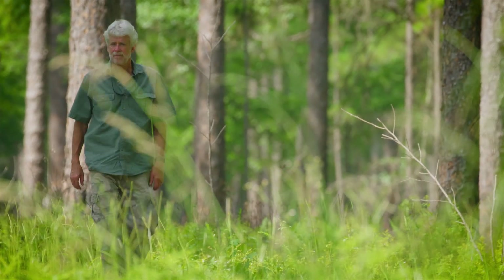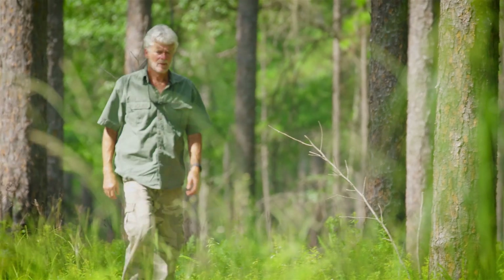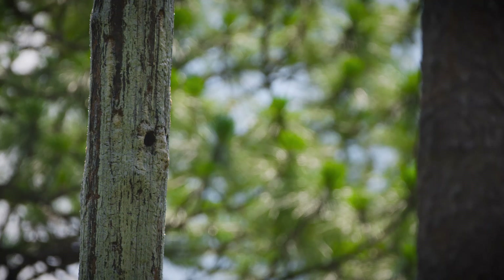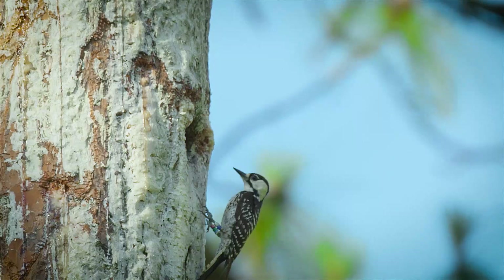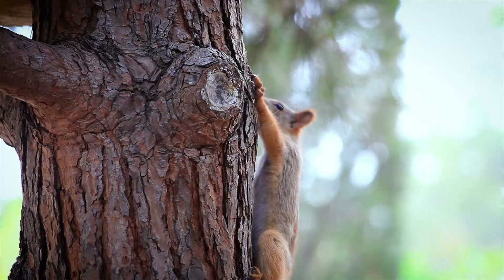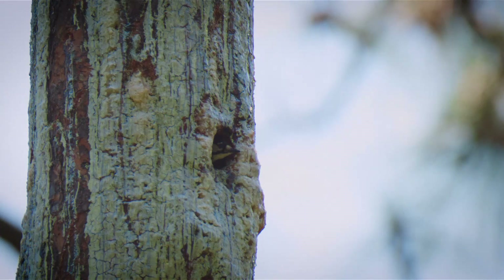If there are red-cockaded woodpecker cavities in a forest, there are homes for literally dozens of other animals to use those. As woodpeckers excavate new cavities, their old cavities may get enlarged by pileated woodpeckers. Raccoons use them. Fox squirrels use them. A whole suite of other critters use those holes.